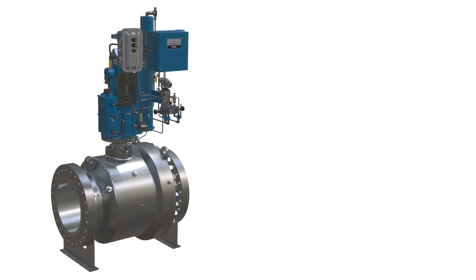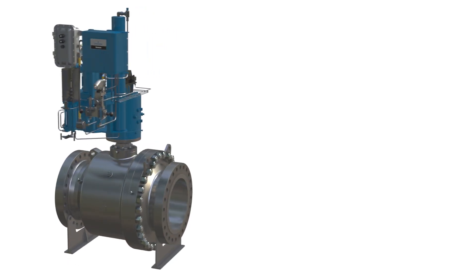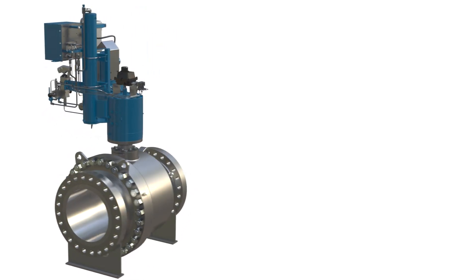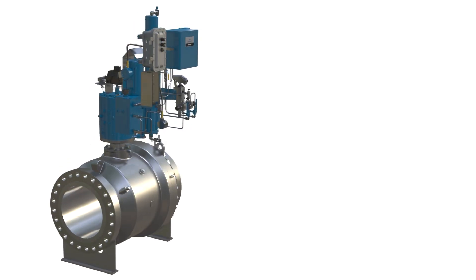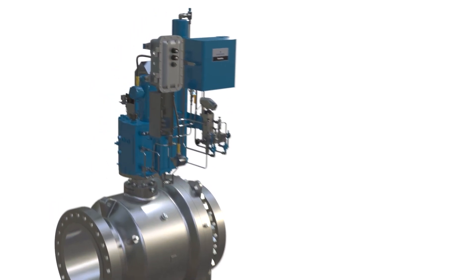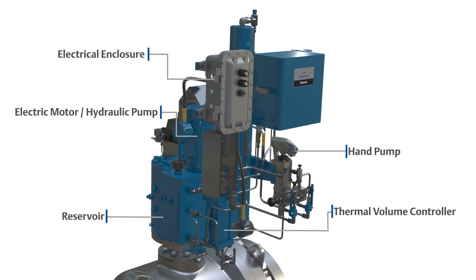What we're looking at here is a valve operating system specifically designed to control isolation valves on high-pressure natural gas pipelines. Now, for more than 50 years, the most efficient and reliable method for powering these type of actuators has been to use the high-pressure gas in the pipeline.